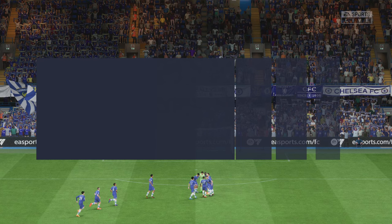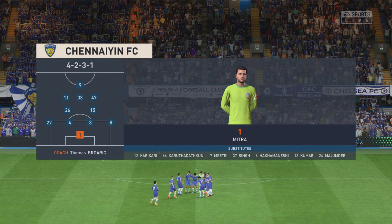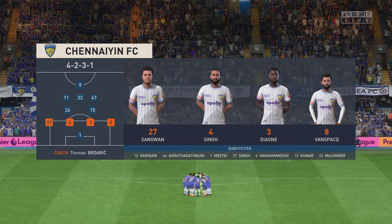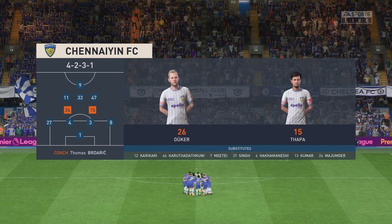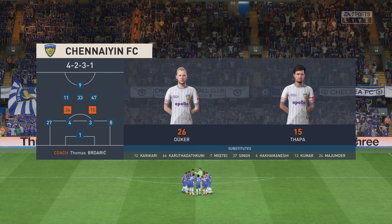Let's have a look at the initial eleven for the visitors. I think they have a nice balance to their team — a solid back four, two holding midfielders, three creative players in advance of them, and a mobile centre forward. It's a good team.